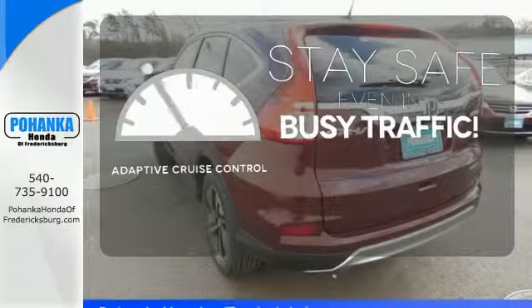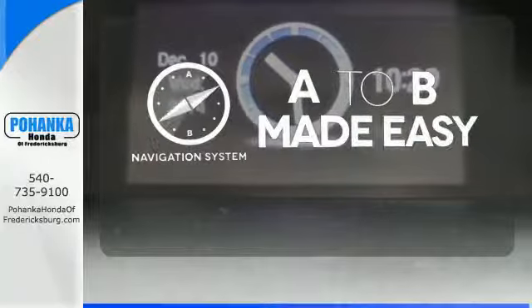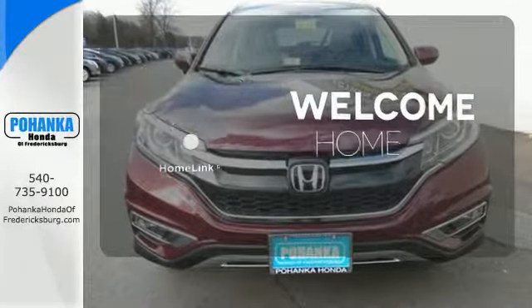Now you can truly set it and forget it with the adaptive cruise control. Never feel lost again with the navigation system. Program garage door openers, gates, and lighting systems with HomeLink.